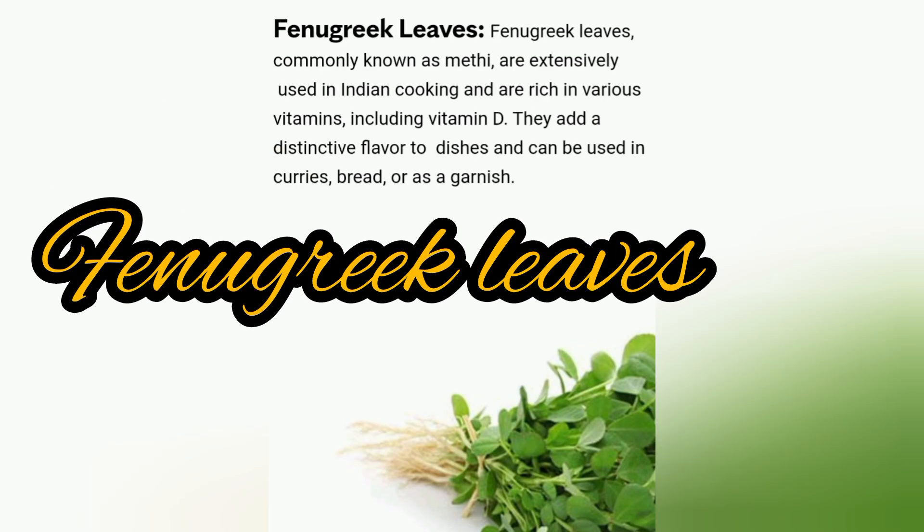Fenugreek leaves, commonly known as Methi, are extensively used in Indian cooking and are rich in various vitamins including vitamin D. They add a distinctive flavor to dishes and can be used in curries, bread, or as a garnish.